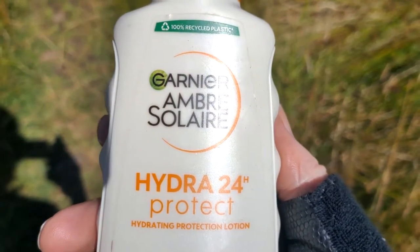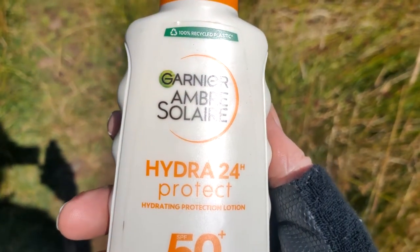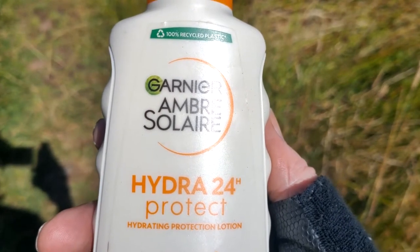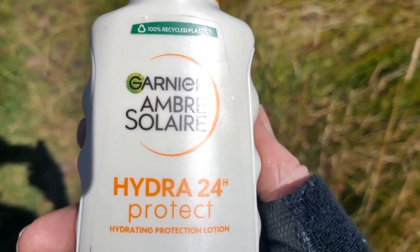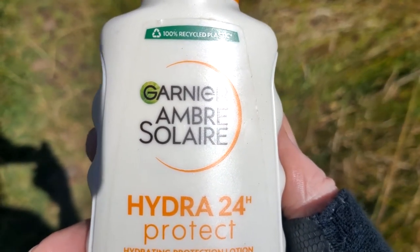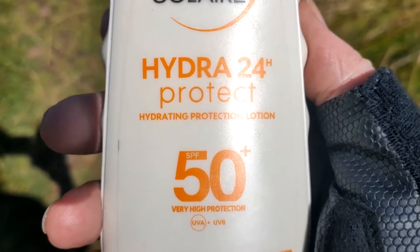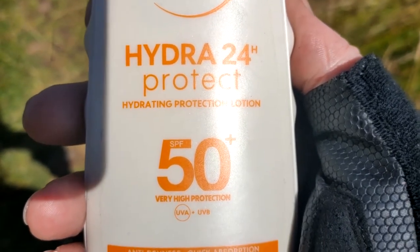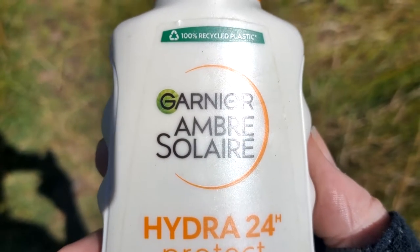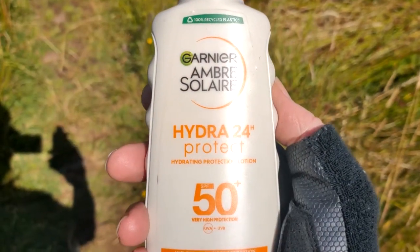I'm liking this Garnier Ambre Solaire from Home Bargains, a factor 50+, and I like it because it seems to be the least greasy one I've used. The ones I've used recently have been Piz Buin and Tesco Soleil. Tesco Soleil was pretty gloppy even though it said it was non-greasy, but this one I use for cycling a lot and it's not going into my eyes, it's not messing up my sunglasses. So I got this at Home Bargains and at the moment I recommend it.